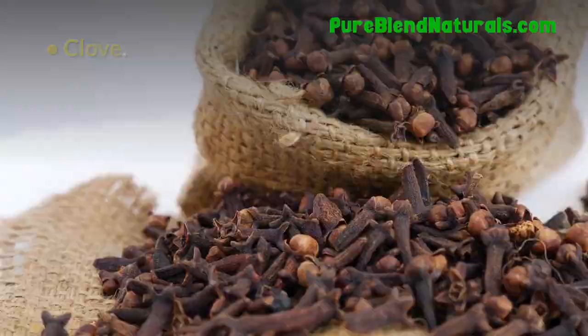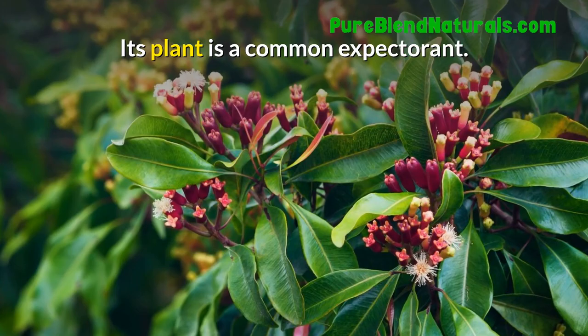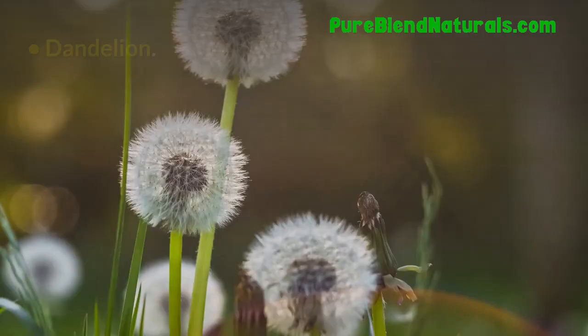Clove. Clove oil can be used externally to relieve toothaches. Its plant is a common expectorant. Dandelion. Dandelion is popular for the treatment of liver and kidney diseases.